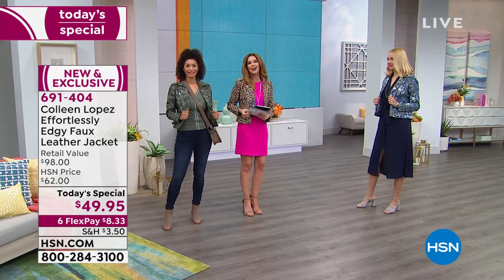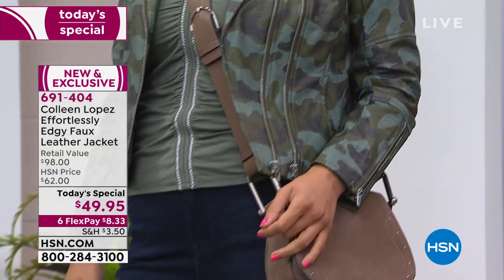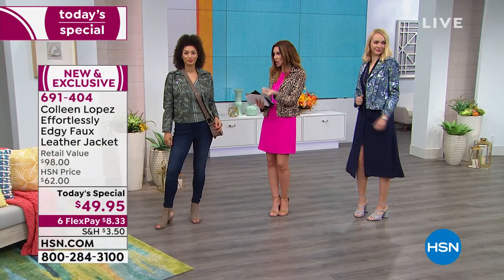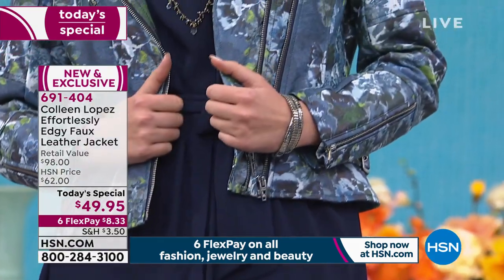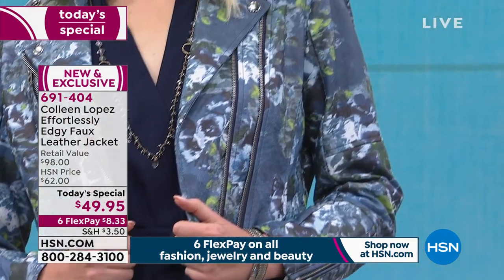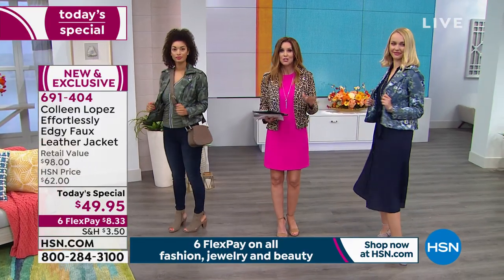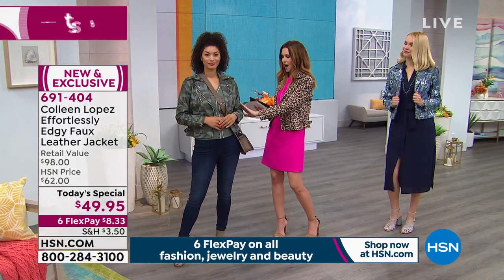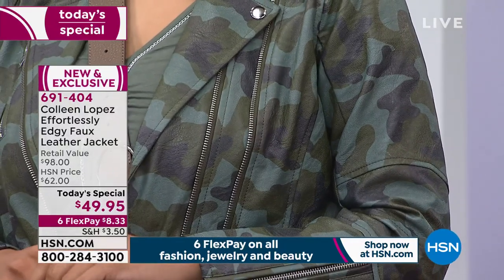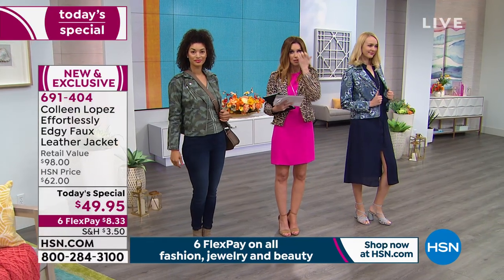Colleen has completely outdone herself. This is her most popular silhouette in her faux leather — really good faux leather that looks and feels like the buttery softest textured leather. We've got incredible prints, never before done and never to be done again. It was a really expensive process, very difficult, and we've got it for under $50. You order extra small through 3X. I'm wearing it in the leopard. This camo — I'm surprised we have any remaining at all. A faux leather camo moto jacket is unbelievable. This is going to be your statement jacket.